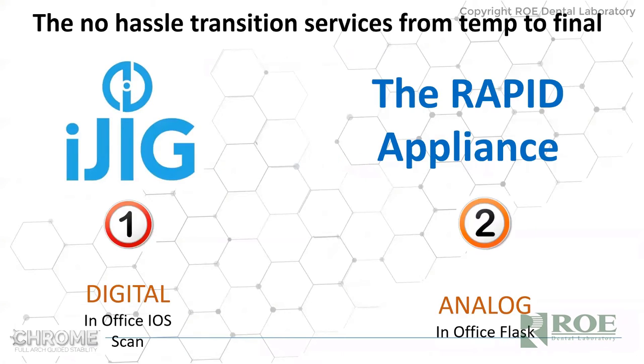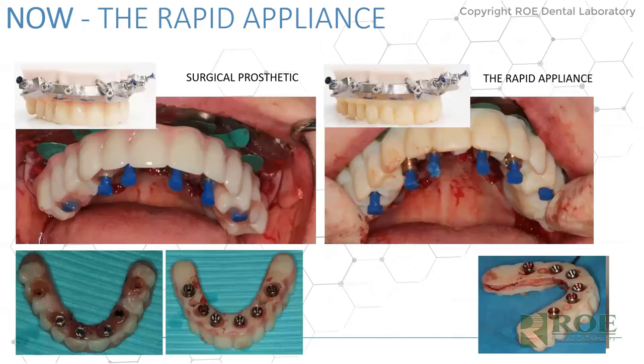For converting to the final restoration, Chrome offers two main options: the iJig — a digital version — and the rapid appliance — the analog version. The conventional all-on-four conversion process is a long slog — even a couple of months or more. Chrome makes this very simple.